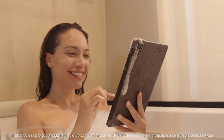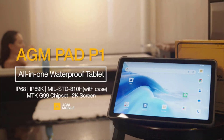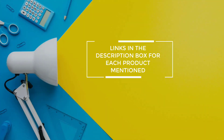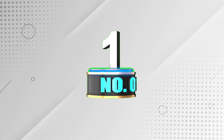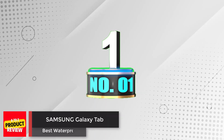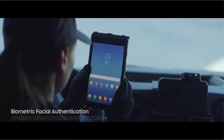After much research, I found products that are very helpful for people like you. If you want to know about the price and other information, be sure to check the description. So without any further delay, let's jump into the video. Number one: the Samsung Galaxy Tab Active 2.